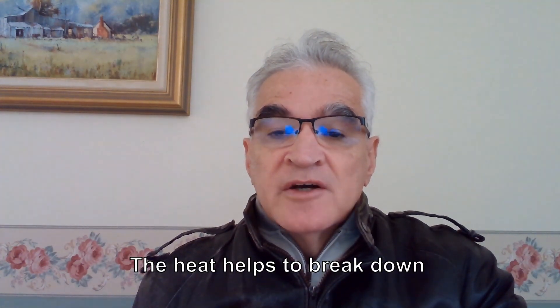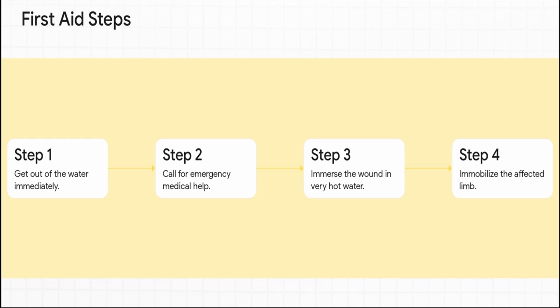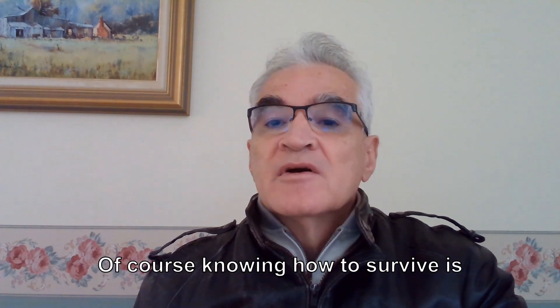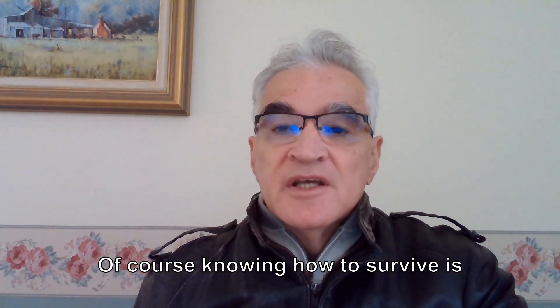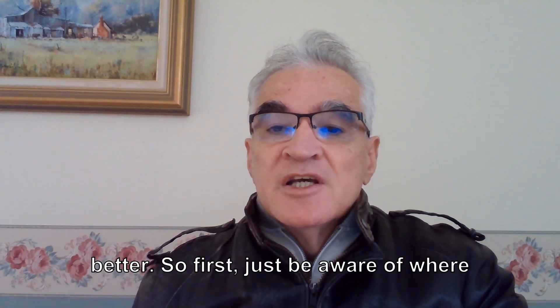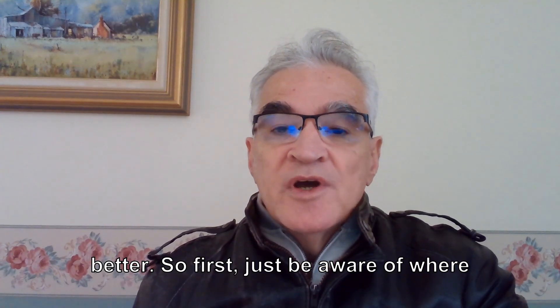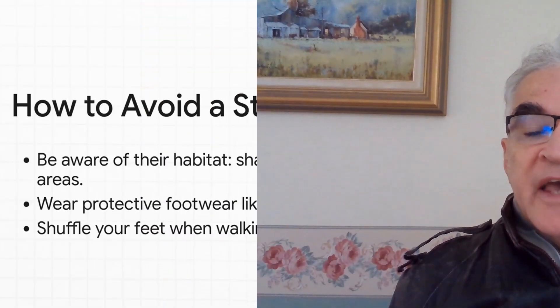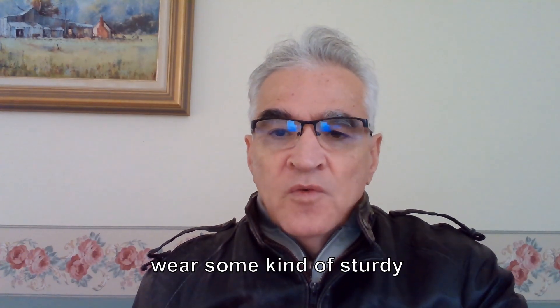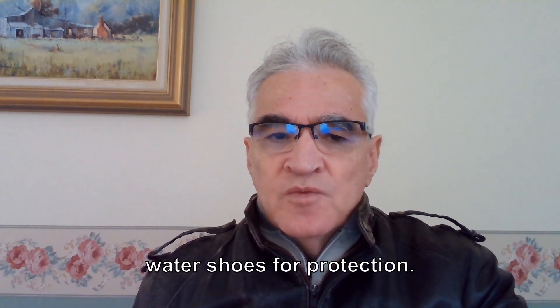The heat helps to break down the venom's proteins. Step four: keep that limb as still as you possibly can — you don't want to help that venom travel through your body. Of course, knowing how to survive is great, but avoiding it in the first place is way better. So first, just be aware of where these things hang out. They hang out in shallow coastal waters, especially around reefs and rocks. And always wear some kind of sturdy water shoes for protection.